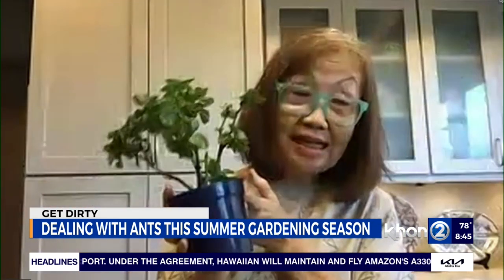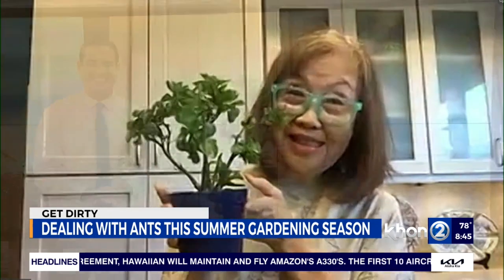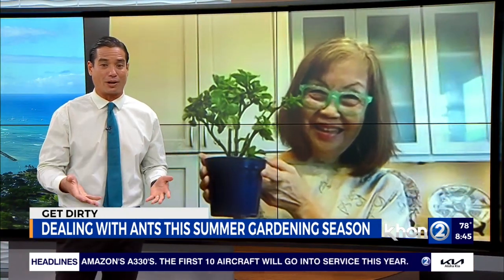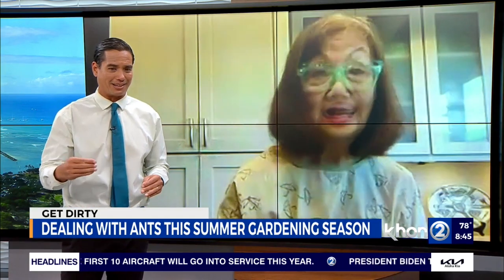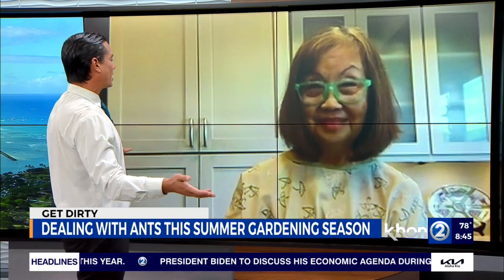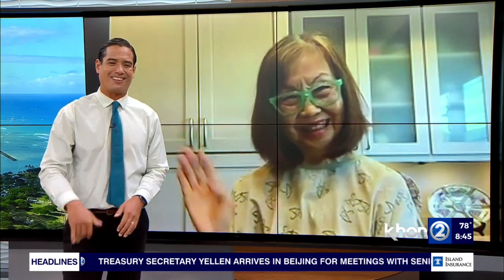That's all great tips — ideal for keeping ants at bay. Have a great summer! And perfect as we're going into the drier season and seeing the ants come in a little bit more — check on your plants, especially the ones inside. Kathleen Yoshinaga, thank you so much for the great tips on coping with ants and keeping our plants healthy. Happy summer! Aloha, Kathleen.